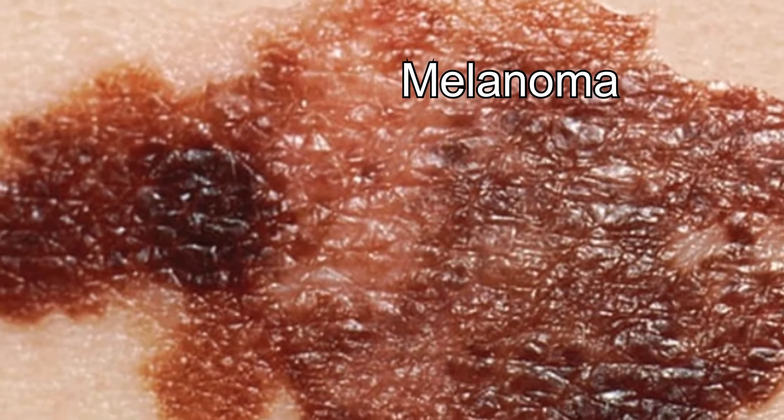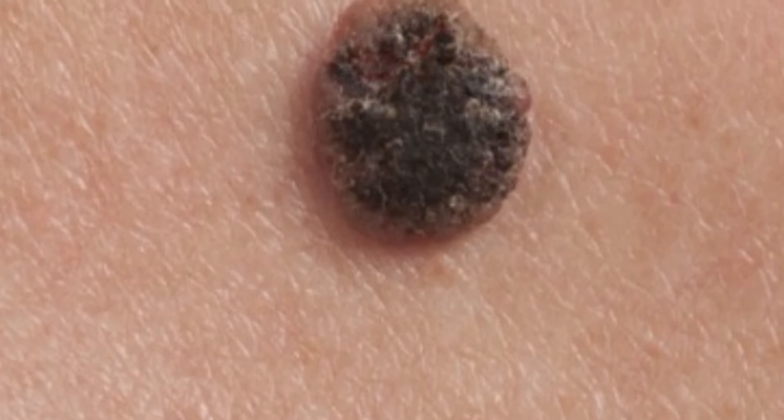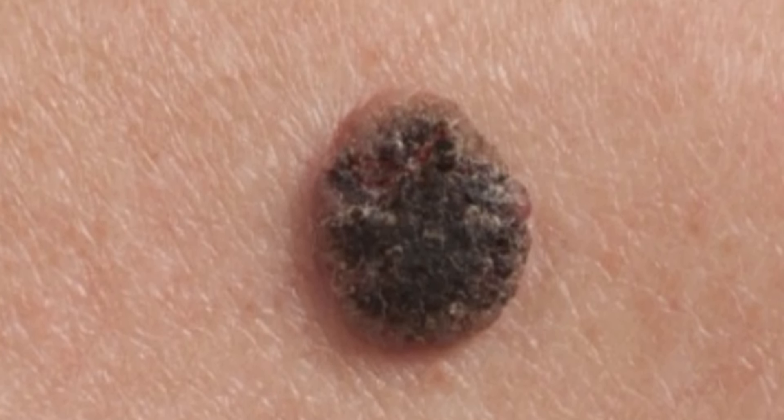Number three is melanoma. It can develop anywhere on the body in otherwise normal skin, or in existing moles that become cancerous. Melanoma most often appears on the face, trunk, and on women the lower legs. Melanoma can affect people of any skin tone. In people with dark skin tones, melanoma tends to occur on the palms, soles of the feet, under the fingernails, and toenails.